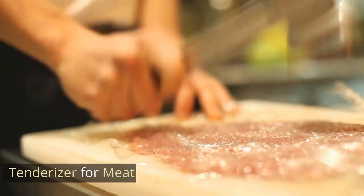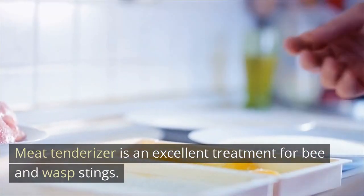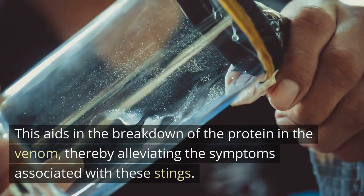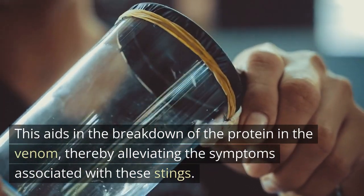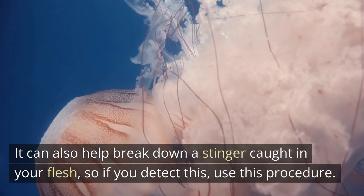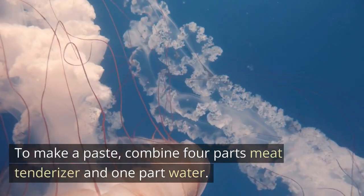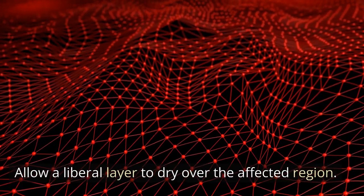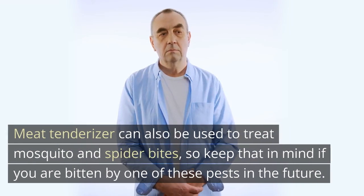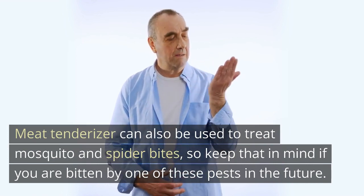Meat tenderizer is an excellent treatment for bee and wasp stings. It aids in the breakdown of the protein in the venom, alleviating the symptoms. It can also help break down a stinger caught in your flesh. To make a paste, combine 4 parts meat tenderizer and 1 part water. Allow a liberal layer to dry over the affected region, and reapply every 2–3 hours for optimal results. Meat tenderizer can also be used to treat mosquito and spider bites.